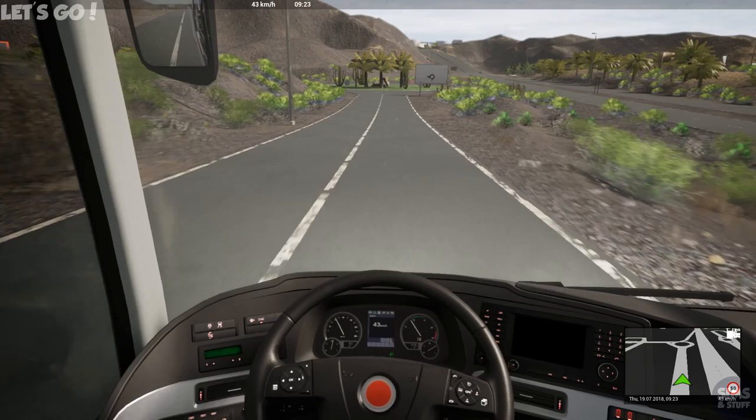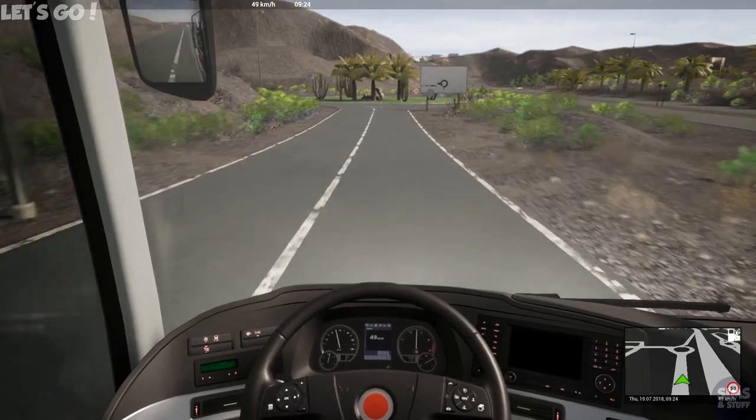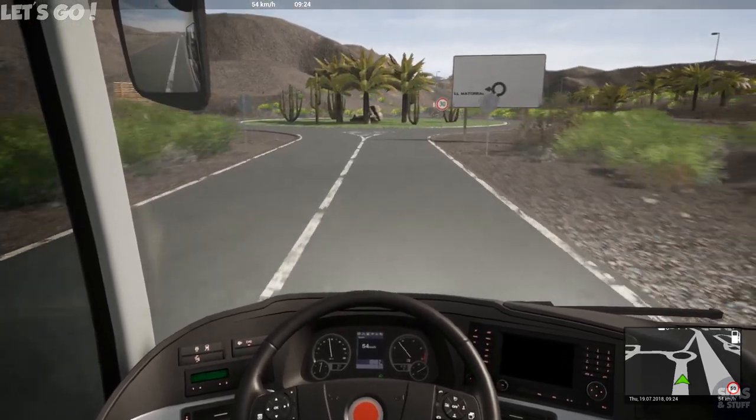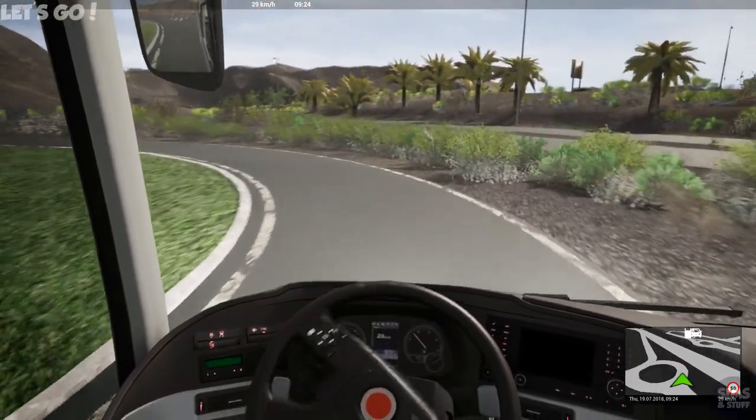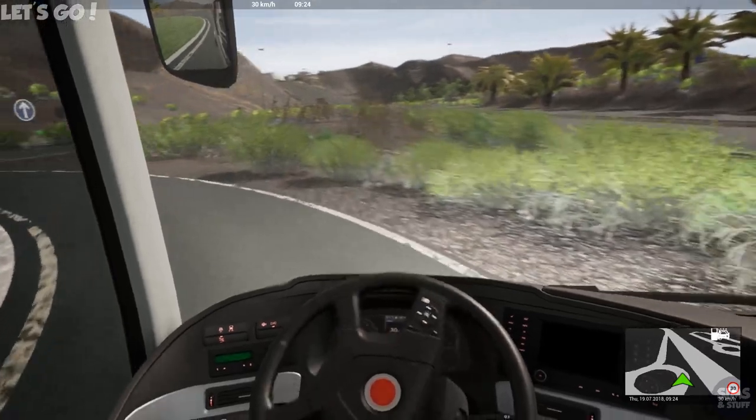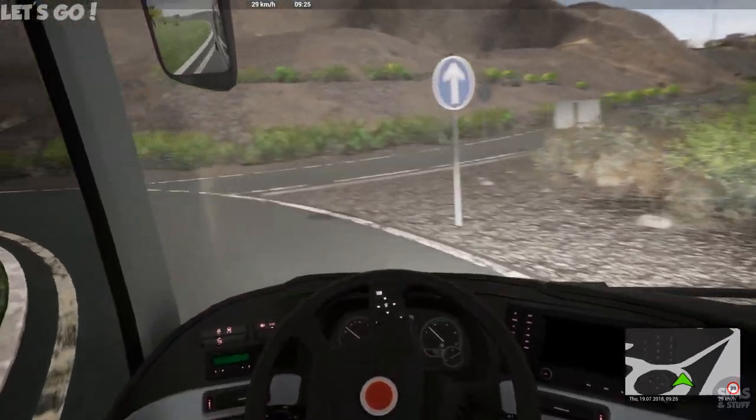Good thing is our depot isn't that far away. Another sign — they keep putting those signs right next to where I'm trying to drive, it's very inconvenient.